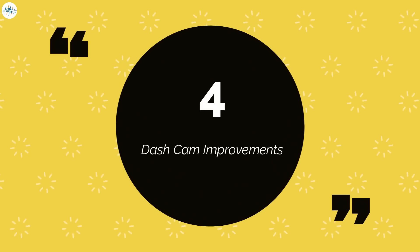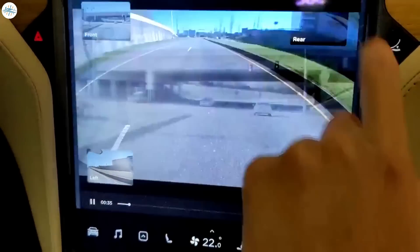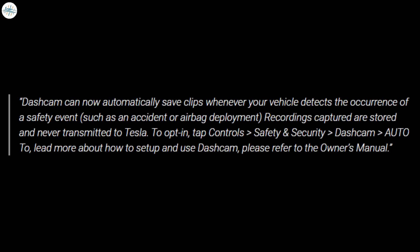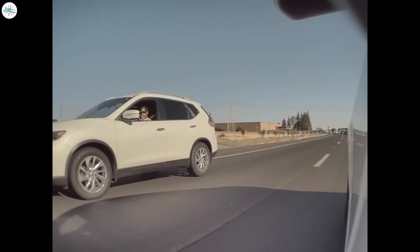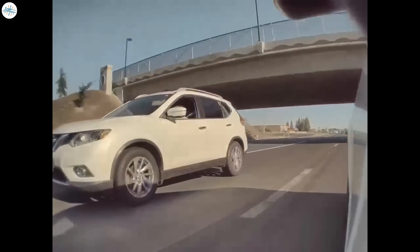Number 4: Dash Cam Improvements. Tesla has an integrated Dashcam system that utilizes the onboard autopilot cameras around its vehicles to record events. With this new update, Tesla can now launch recordings automatically. Tesla says: Dashcam can now automatically save clips whenever your vehicle detects the occurrence of a safety event, such as an accident or airbag deployment. Recordings captured are stored and never transmitted to Tesla. To opt-in, tap Controls, Safety and Security, Dashcam, Auto. Prior to this feature, drivers had to press the Dashcam icon to save an event manually. Tesla's built-in Dashcam is already one of the most useful features, having helped solve actual crimes in the past.